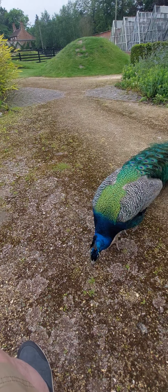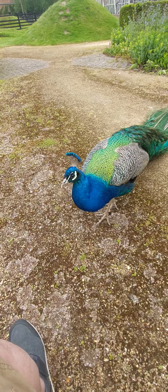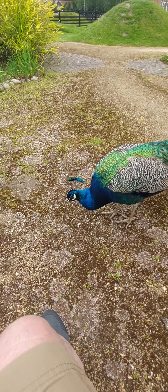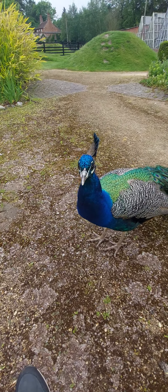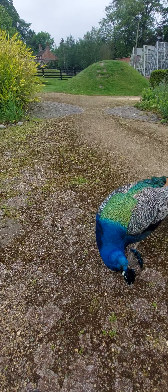It looks like some detail on it. I know. It's made, isn't it? Wow. Hello beauty. Are you coming closer? Hello then. Look at your face.